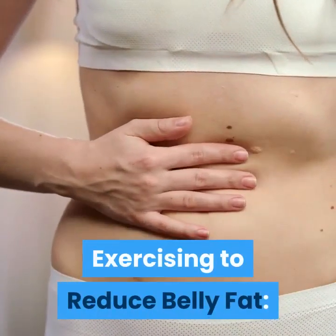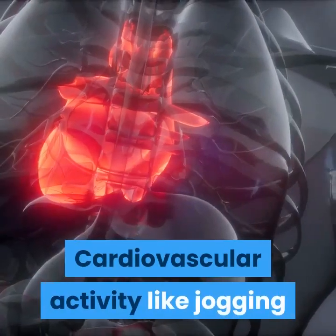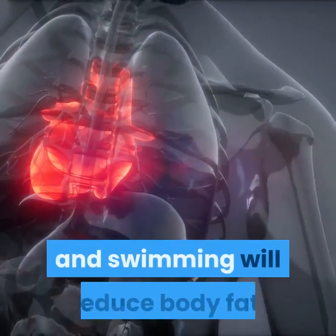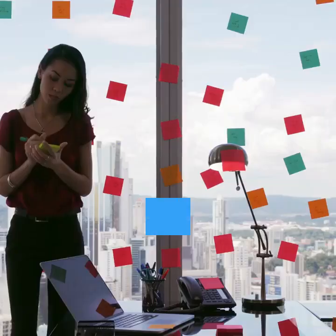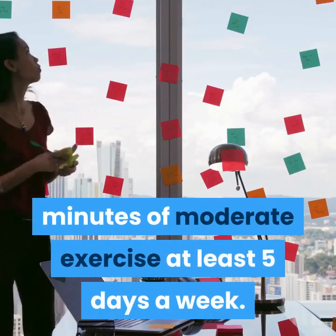Exercising to reduce belly fat. Pump up your heart. Cardiovascular activity like jogging and swimming will reduce body fat. Stick to a regular schedule with at least 30 minutes of moderate exercise at least 5 days a week.